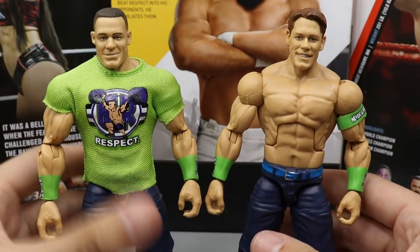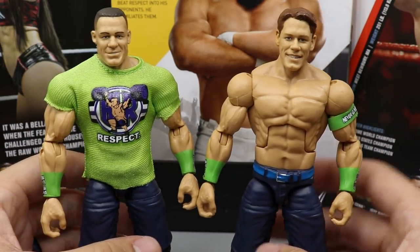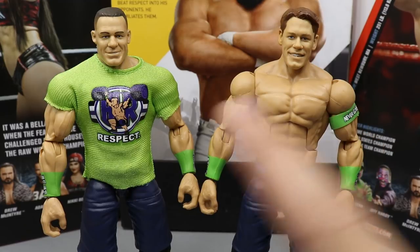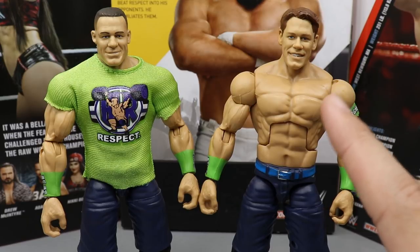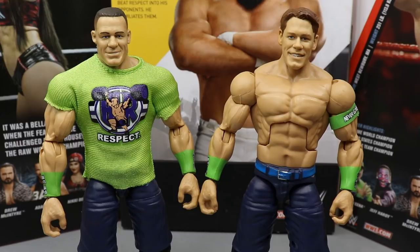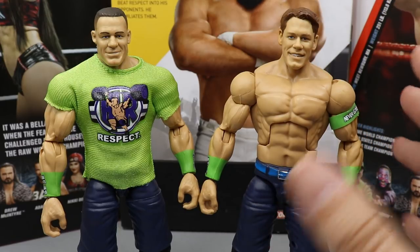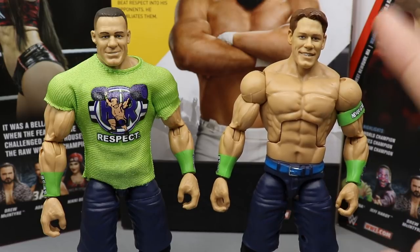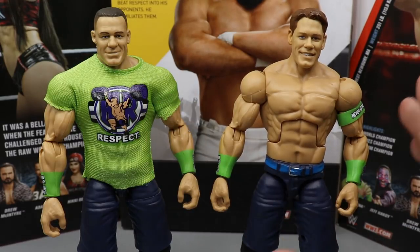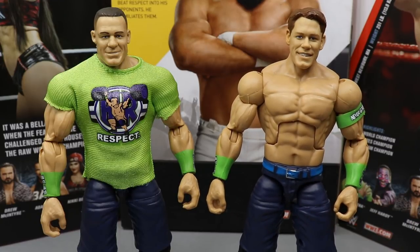For John Cena's comparison, I pulled out my Elite Series 64 and you can see it's basically the exact same figure except for the head sculpt. The old head sculpt has been used for 10-15 series and I'm sick of it — really glad to get a new one. The new sculpt has much more likeness to John Cena. I'd love to see a straight-face or pissed-off expression with this likeness down the line, but it's a definite improvement.